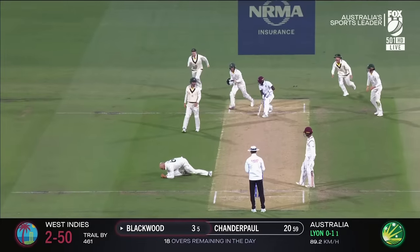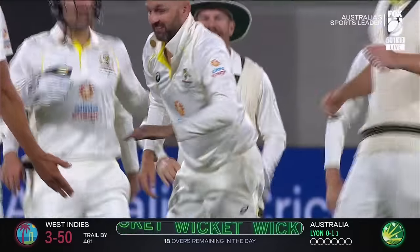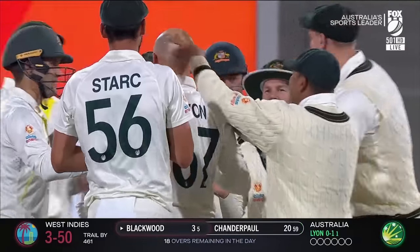Catch! Oh, there it is! It carried — caught and bowled. And I reckon he picked it up straight away, Nathan Lyon. Doesn't matter, he's got a good set of hands.